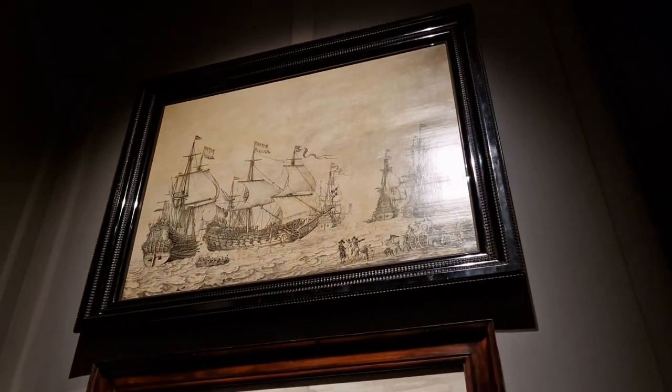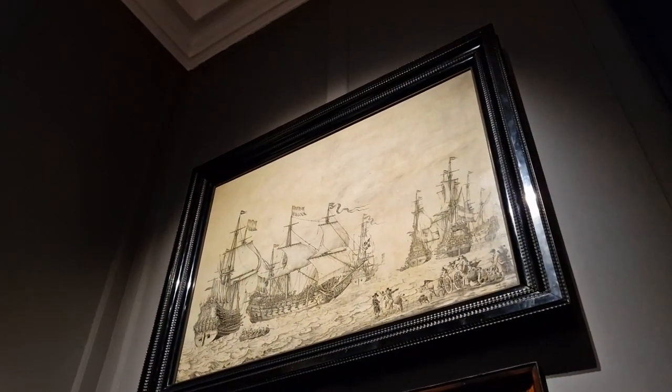The lighting's pretty good in this room because they are pen paintings and they need to be kept dark.